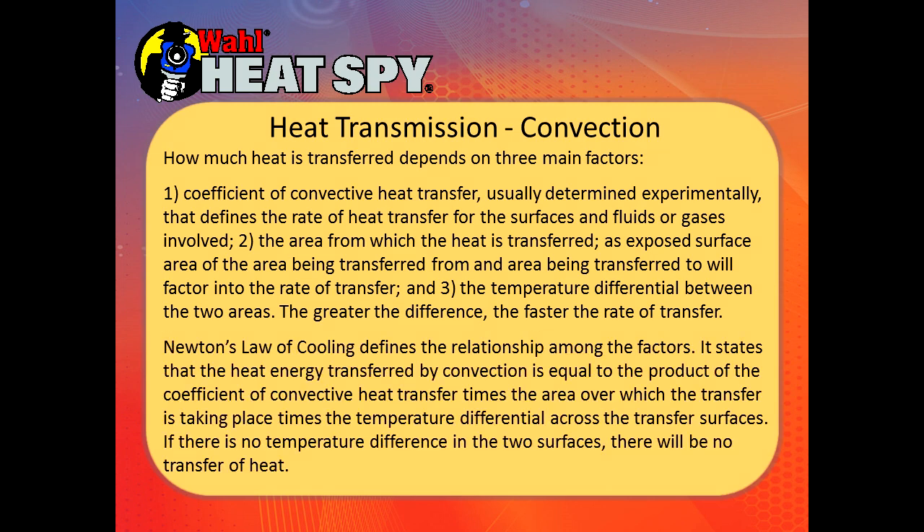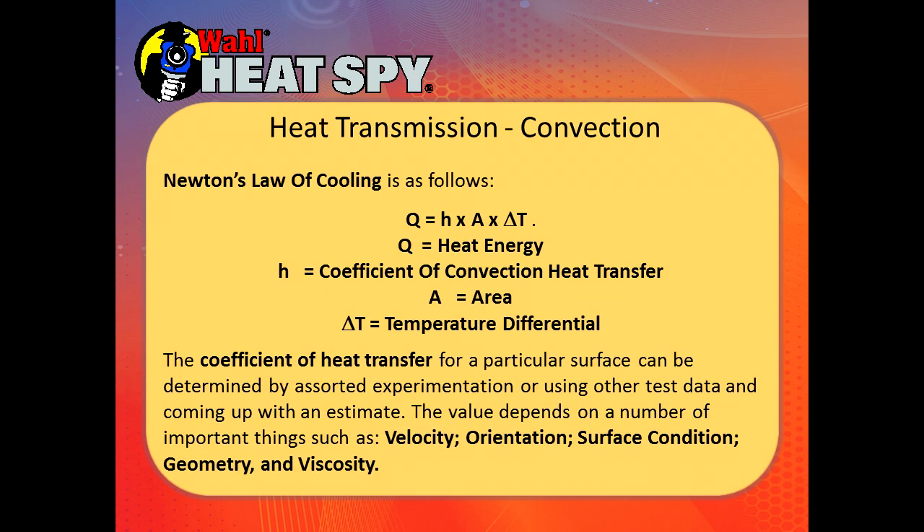Newton's law of cooling defines the relationship among these factors. It states that heat energy transferred by convection equals the product of the coefficient of convective heat transfer, times the area over which the transfer is taking place, times the temperature differential across the transfer surfaces. If there is no temperature difference between the two surfaces, there will be no transfer of heat. The coefficient of heat transfer for a particular surface can be determined by experimentation or existing test data, and the value depends on important factors such as velocity, orientation, surface condition, geometry, and viscosity.